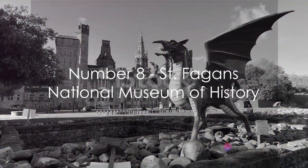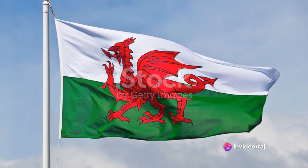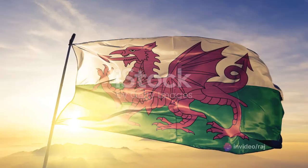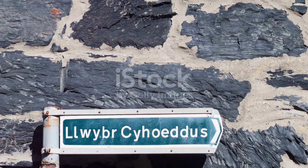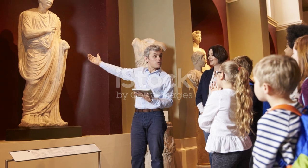Claiming the eighth spot is the fascinating St Fagan's National Museum of History. A treasure trove of Welsh heritage, it boasts unique exhibits like traditional crafts and buildings, providing a rich glimpse into the past — an engaging journey through time for all ages.